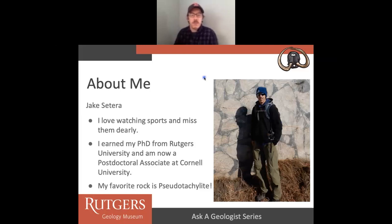Like Lauren mentioned, I earned my PhD from Rutgers University and I'm now a postdoc at Cornell University, which is in Ithaca, New York. My favorite rock type is a pseudo-tacolite. I know that's tough to say, but it's a beautiful rock. I'm standing in front of one here in this picture. This is in South Africa, and this rock forms from meteorite impacts. All this black veined stuff surrounding these bigger clasts of rock — that black stuff forms from the heat provided to the surface of the earth during a meteorite impact. It gets really hot and completely melts the rock.